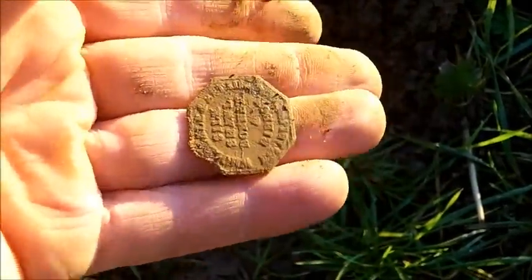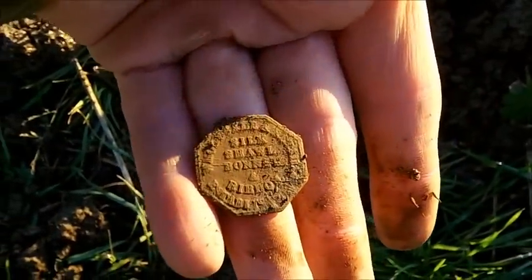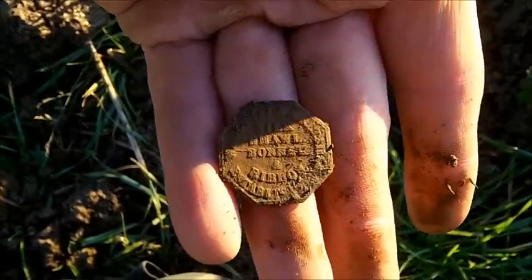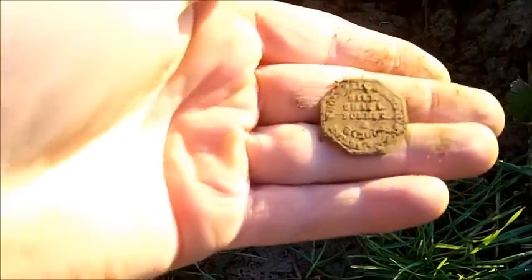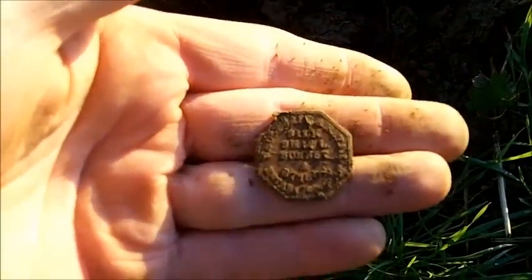Let's start heading back towards the car - sun's going down. If I find anything else I'll be back to you; if not, have a good and safe New Year's Eve and see you all in 2015.